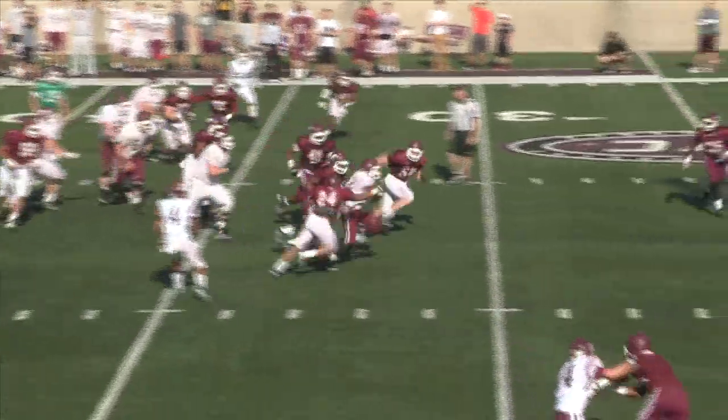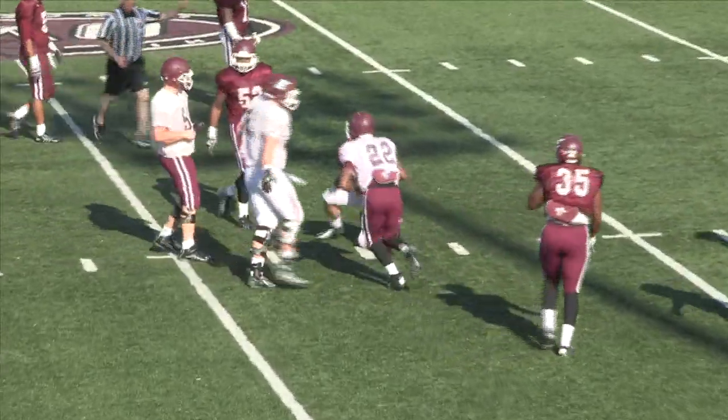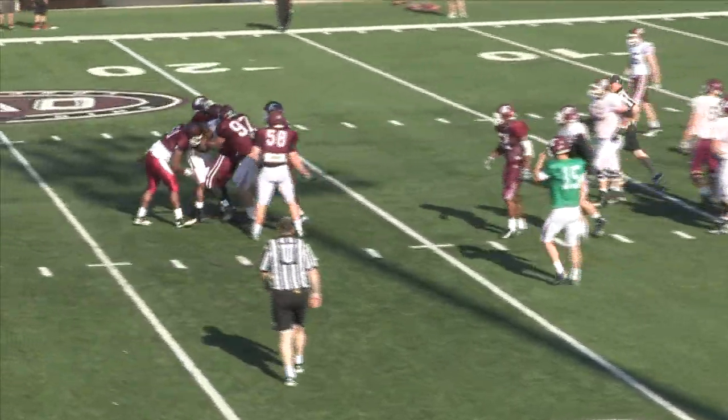Mann then led the second-team offense on another productive drive late in the scrimmage. That drive mixed in some pass plays along with some key carries by running back Antavis Hopkins. The football team will hold its annual Maroon-White spring game on Thursday night, April 24th.